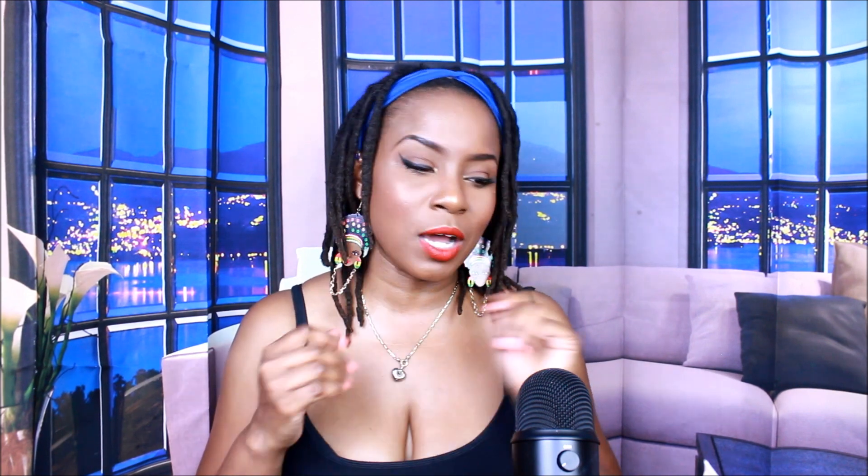Hey everybody, welcome to my new series. If you guys want to see a review on the Bath and Body Works Honeysuckle Peach Tea, please stay tuned.